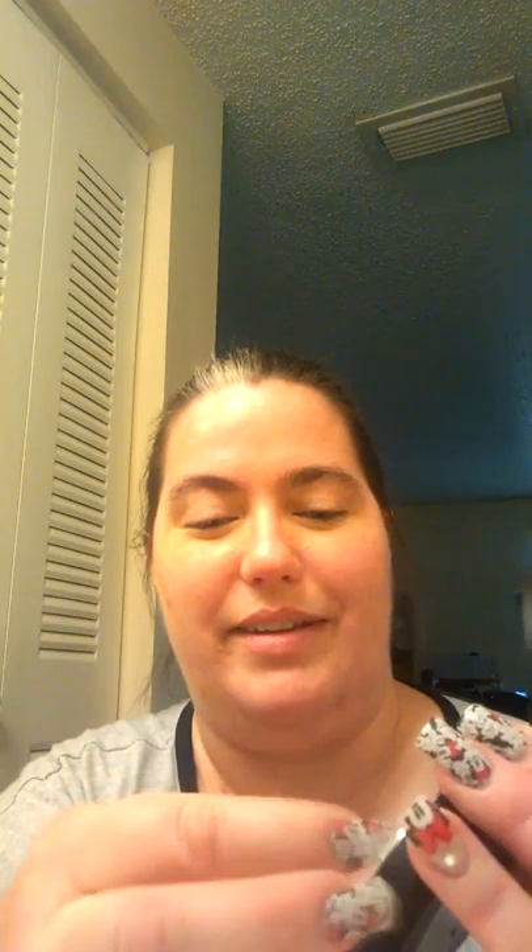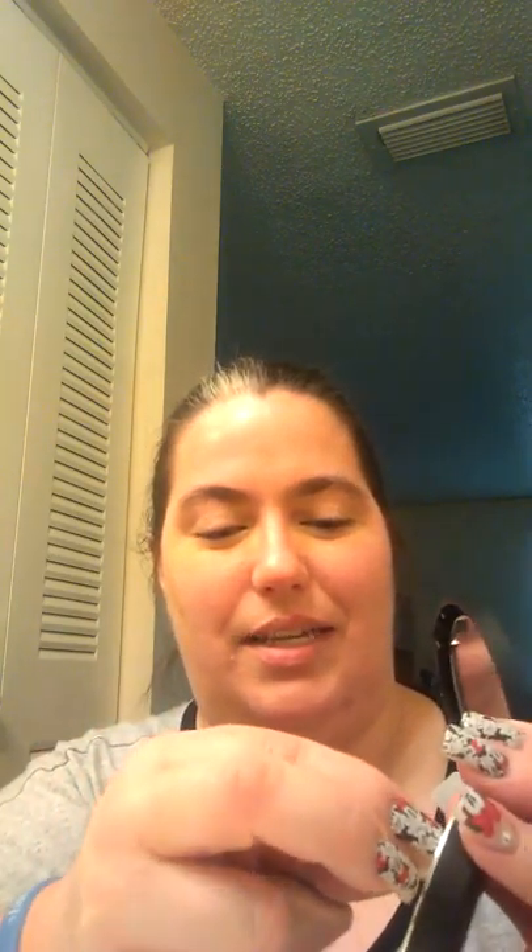Of course, I can't get it open — crazy nails. There we go. It's nice. So I've already put my concealer on. As you can see, I look a little funky.